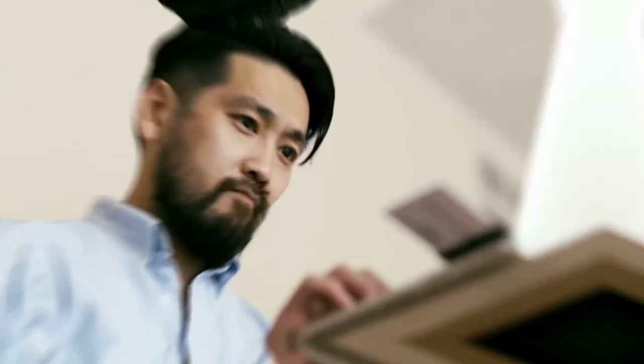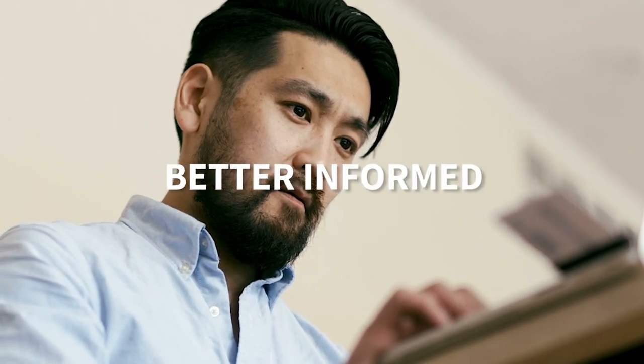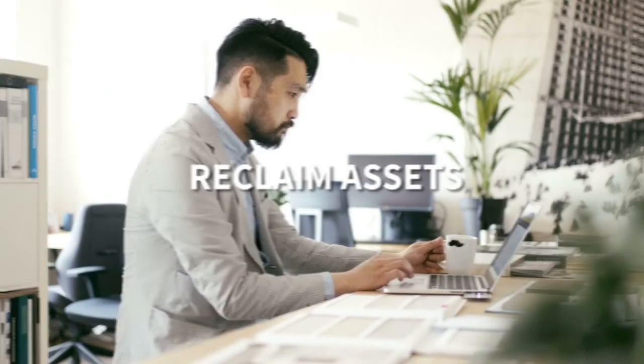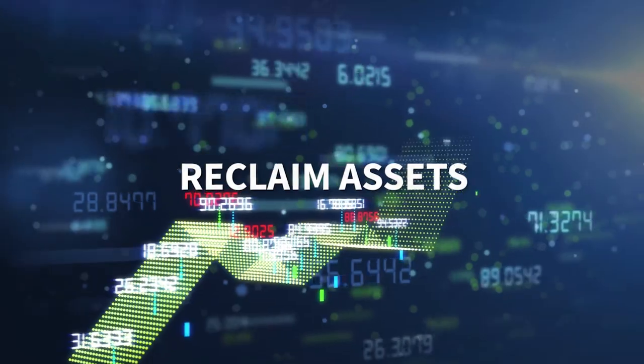You need Flexera. With Flexera, you get complete visibility of your technology assets, helping you make better informed decisions. The level of insight Flexera delivers allows your company to identify assets most at risk for audit, manage utilization and licensing subscription spend, and reclaim underutilized assets to decrease cost.